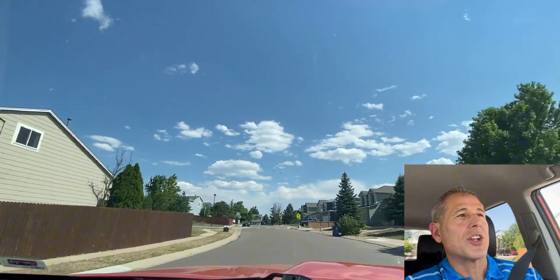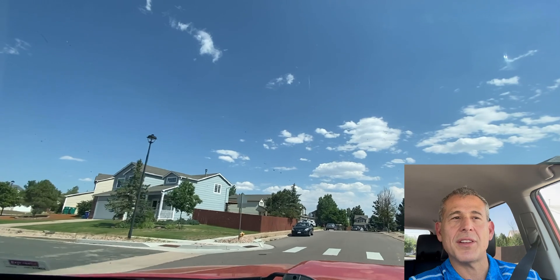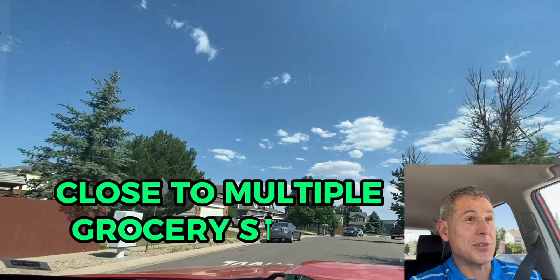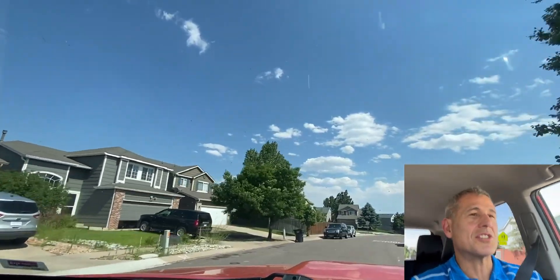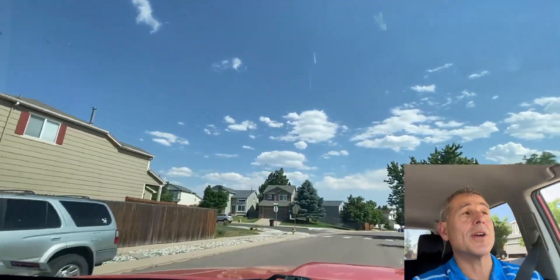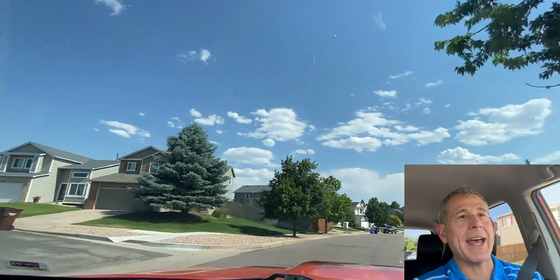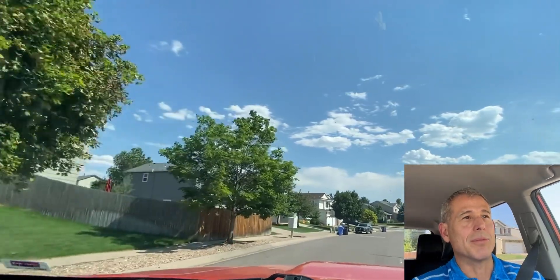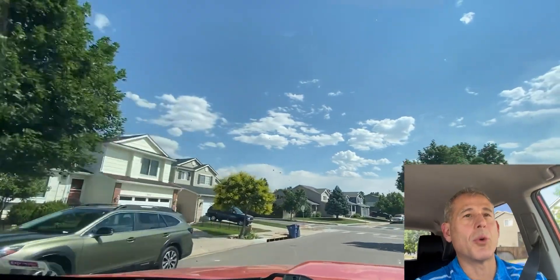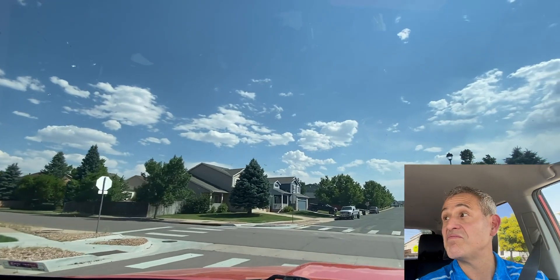There are a few parks in this neighborhood. It is very close to a lot of stuff too. When you live here in Wagon Trails, you're very close to a Safeway grocery store and a King Soopers grocery store. Pretty close to the Powers Corridor, which is a major artery here in Colorado Springs. There's everything you can imagine on Powers — restaurants, chain restaurants, family-owned restaurants, sporting goods stores, movie theaters, all that kind of stuff.